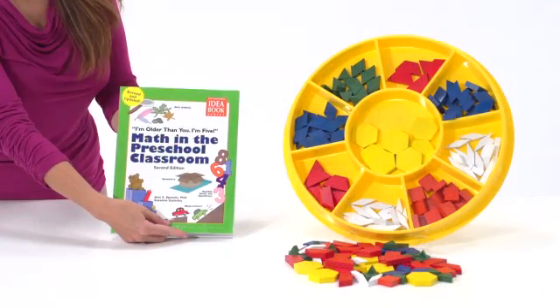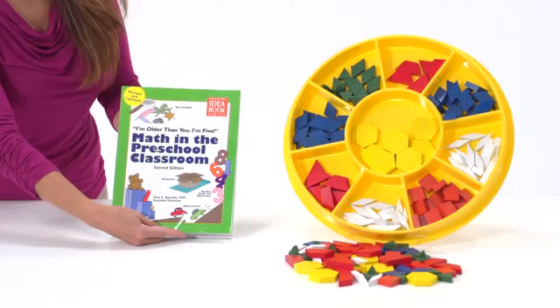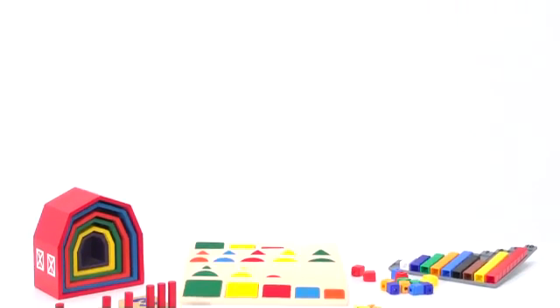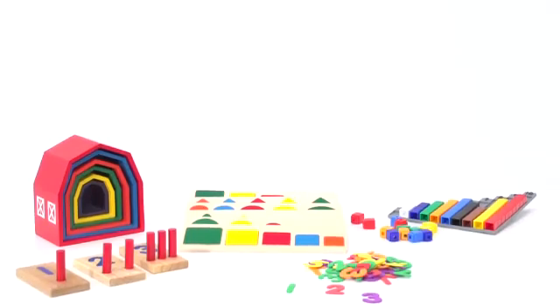Our exclusive HighScope math kit includes the curriculum book "I'm Older Than You, I'm 5: Math in the Preschool Classroom." This kit provides an incredible assortment of tools that will aid teachers in exploring fundamental math skills with their students.